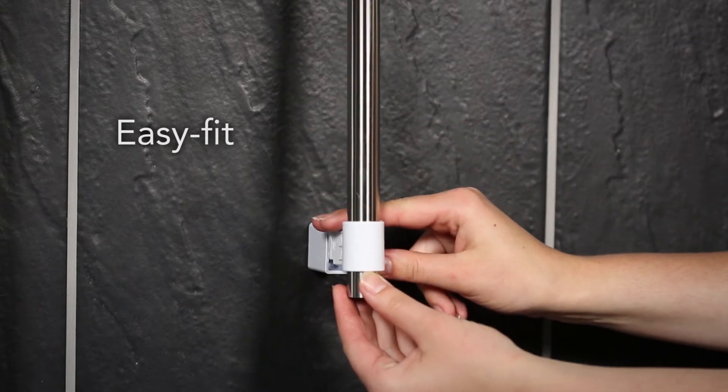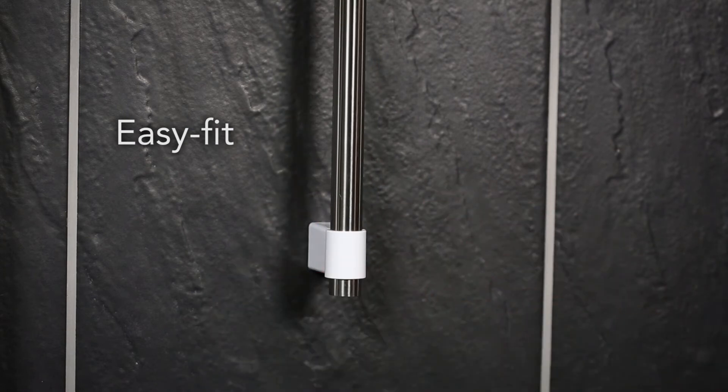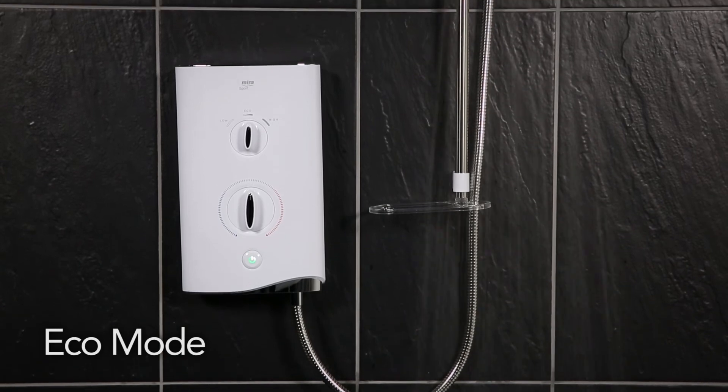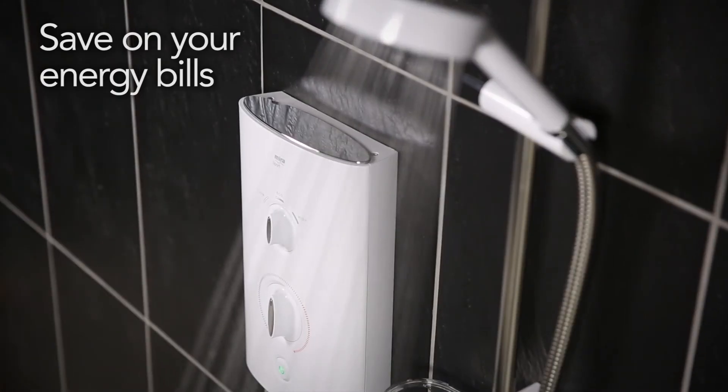The adjustable slide bar fits conveniently into the previously fitted shower kit. Myra's Eco Mode reduces water usage and energy consumption, therefore saving you money on your energy bills.